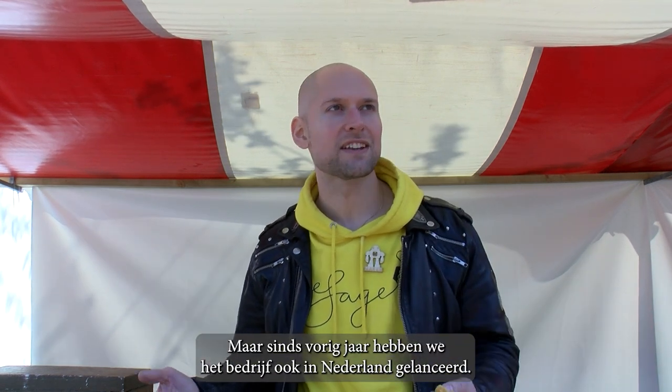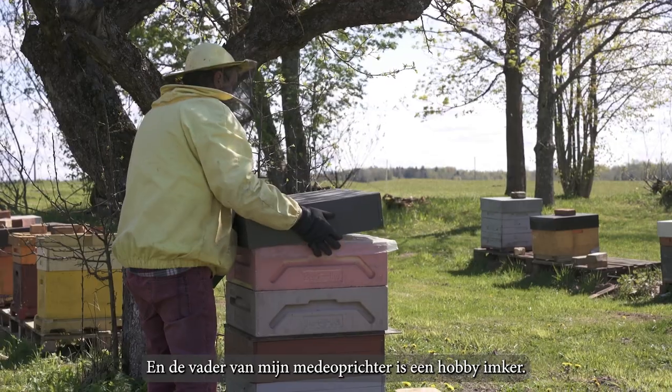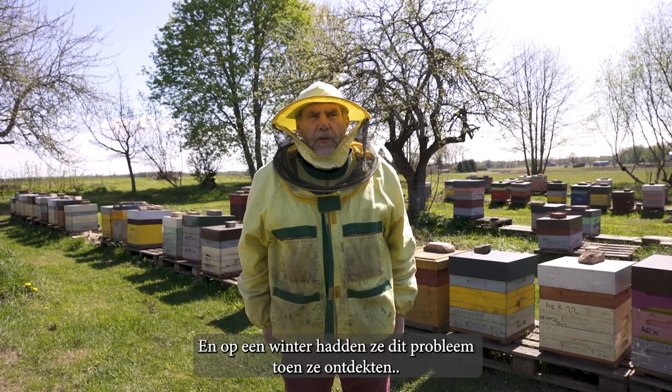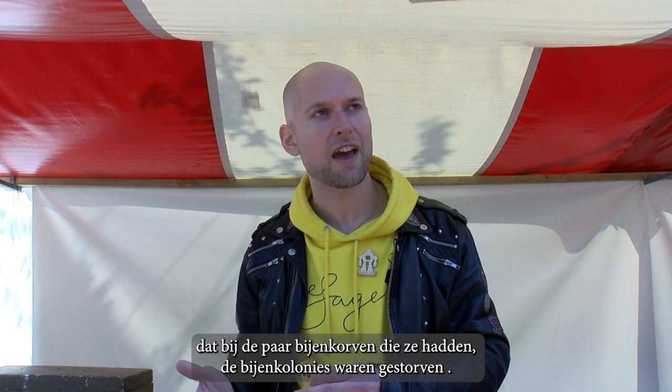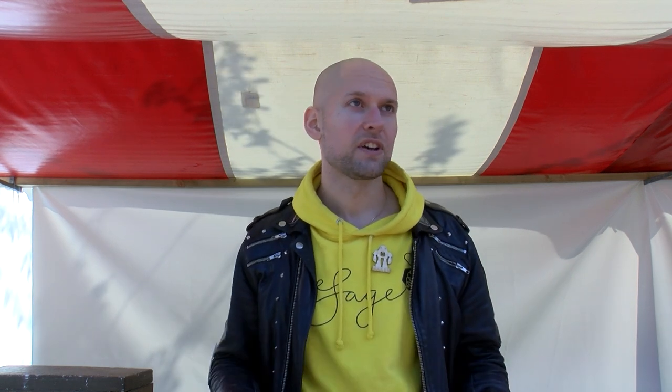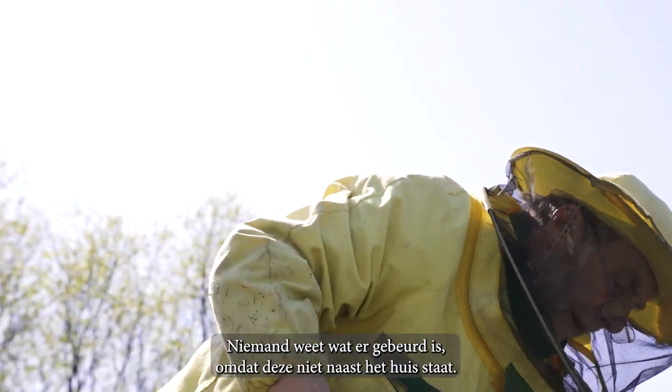We now launched the company in the Netherlands since last year as well. My co-founder's dad is a hobby beekeeper, and one winter they had this problem where they discovered that the few beehives they have — the colonies had died. There was a mouse in the beehive, nobody knows what happened because it's not next to the house.